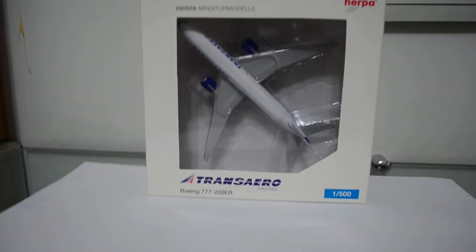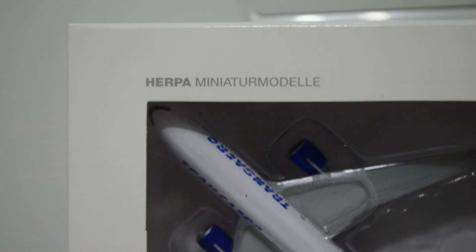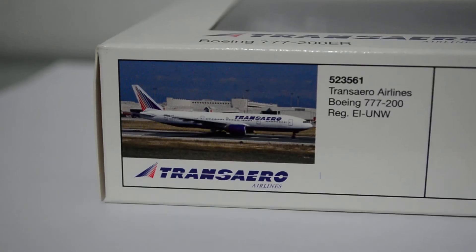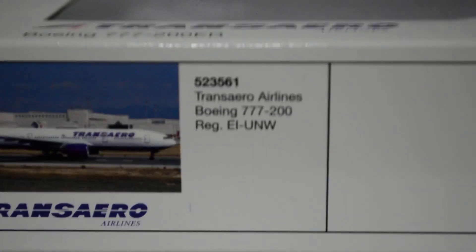The new style box with the window, the Transaero logo, Boeing 777-200ER, scale 1:500, Urpa logo on the top, Urpa miniature model. Let's take a look at the side. There is a pic of the real 777, it says Transaero Airlines.